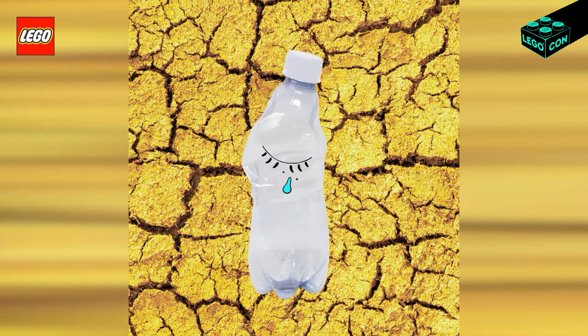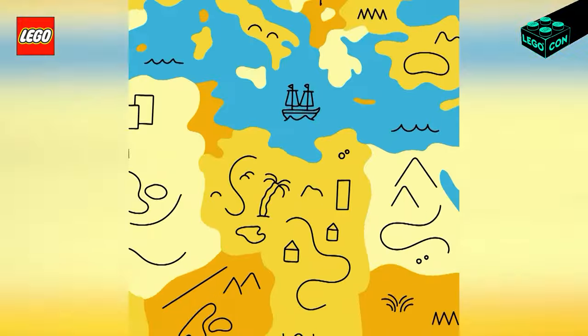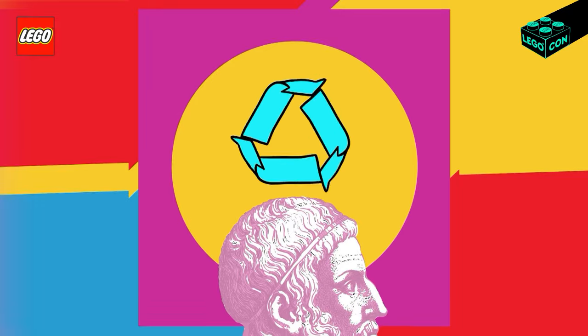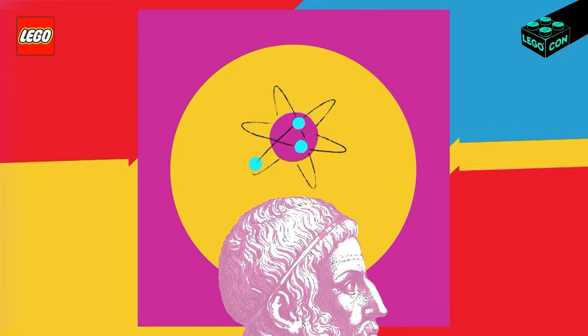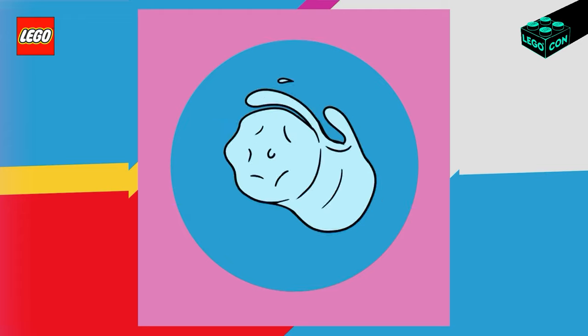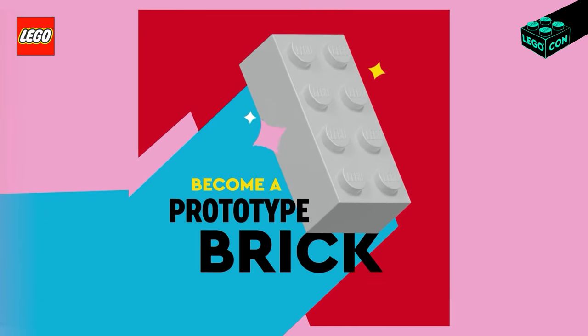Say goodbye to being blamed by a world that drunk you dry and threw you out. And hello to life as a prototype brick at our development lab in Denmark, where we're working to make all our bricks using recycled or renewable sources. Bottles, help us recycle plastic into play. Become a prototype brick today.